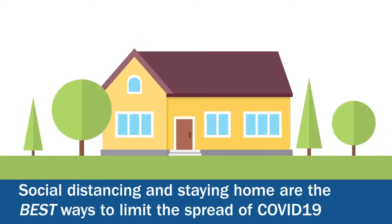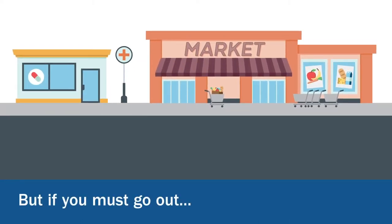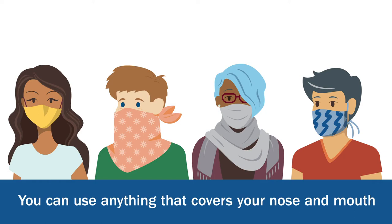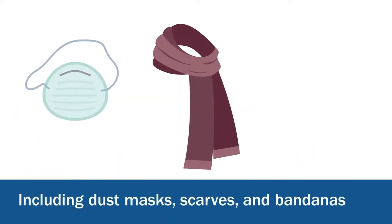Social distancing and staying home are the best ways to limit the spread of COVID-19. But if you must go out, make sure you cover your face. You can use anything that covers your nose and mouth, including dust masks, scarves, and bandanas.